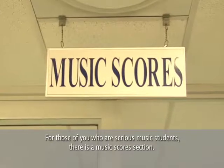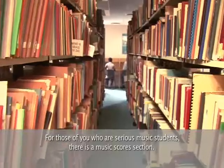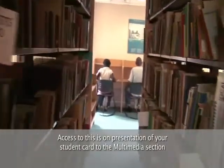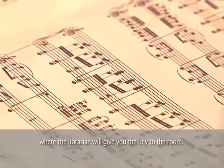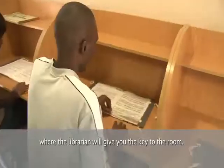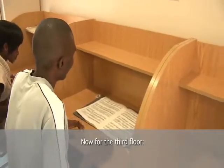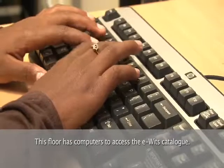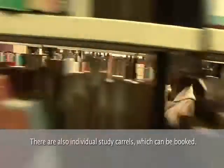For those of you who are serious music students, there is a music score section. Access to this is on presentation of your student card to the multimedia section, where the librarian will give you the key to the room. On the third floor, there are computers to access the eVids catalogue, and individual study carrels which can be booked.